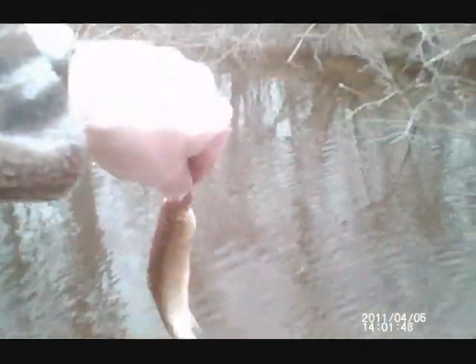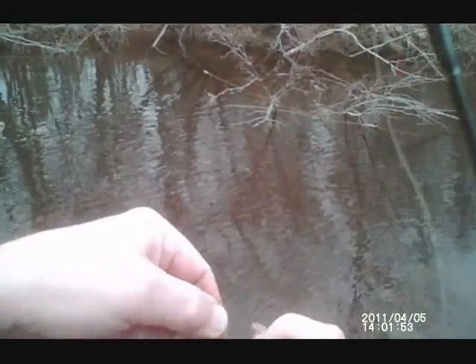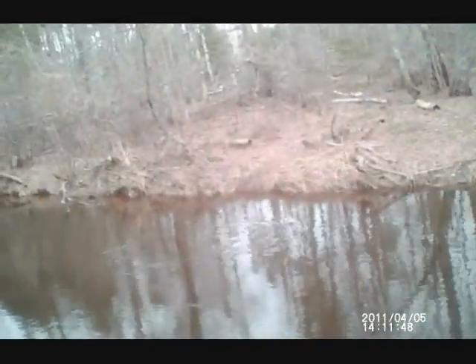Small little brookies, but they're fun catching. And then right through the... and there he goes. Trying a short rod but I can't really get much of a cast with it.